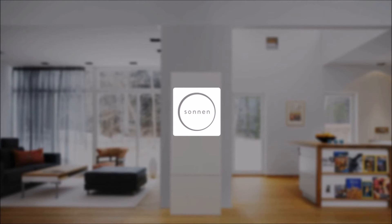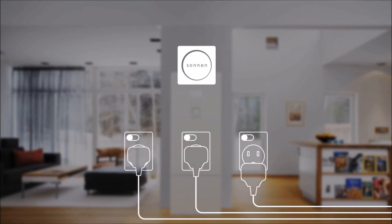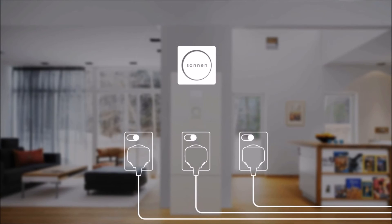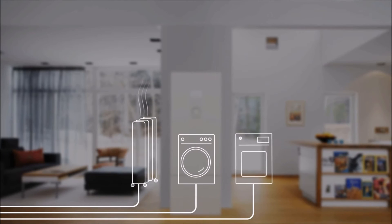To further reduce energy costs, when excess energy is available, the Smart Energy Manager will automatically activate selected appliances. Intelligently controlling when to use washing machines and dryers offers huge potential savings on your electricity costs.